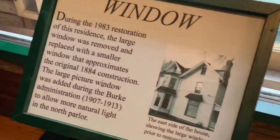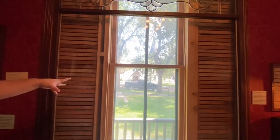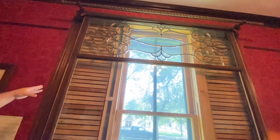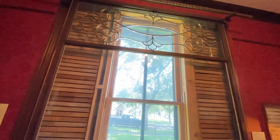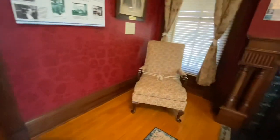There are two examples of windows here. The smaller window is a reconstruction of the original. The larger window was put in during the Burke administration to add more light to the room — and that larger window is actually the original one he put in back then, not a reconstruction.